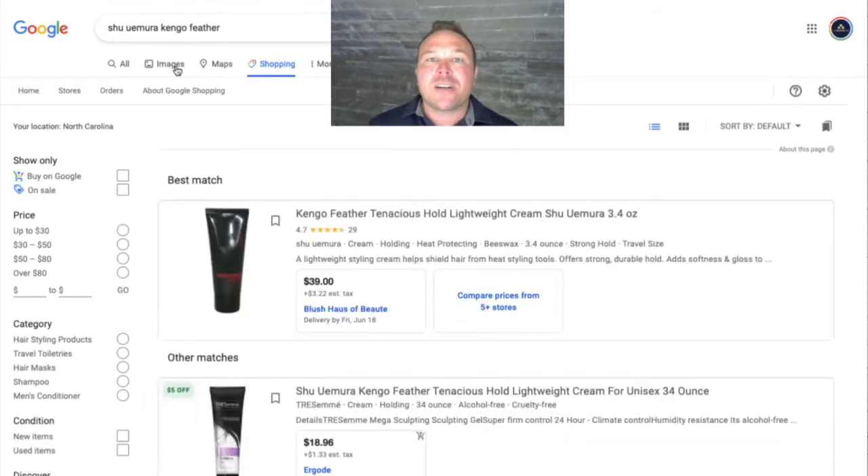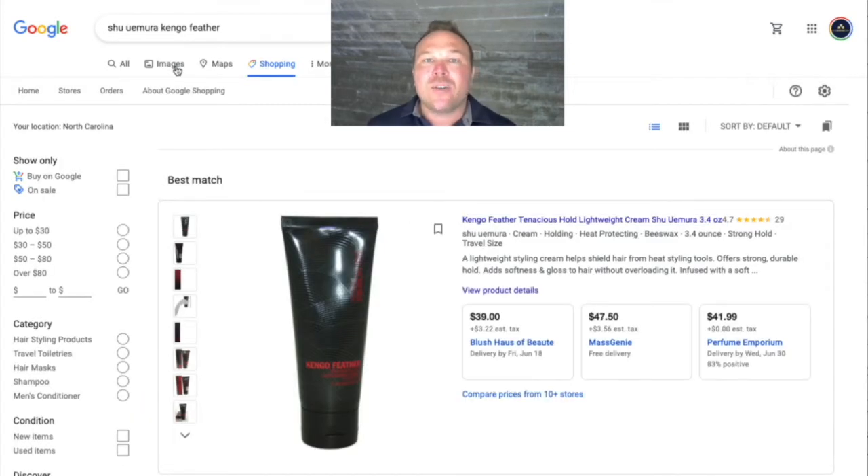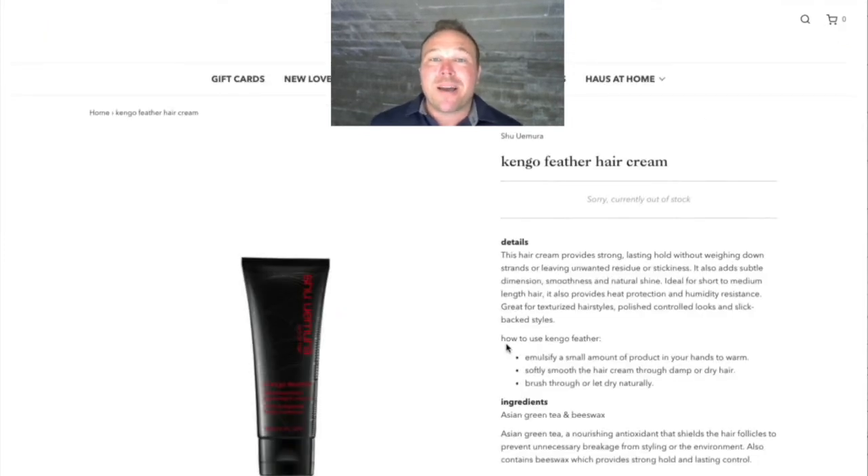If you click on Shopping, you're going to see even more results. And as you can see, this is the number one seller and we're the number one business for people to buy. After we gave them the new e-commerce template, we set up the Google Shopping ads and now they've increased conversions by up to 45%.